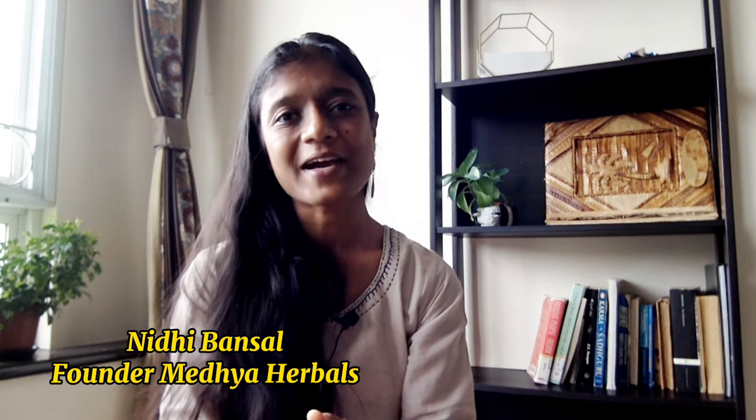Hi, this is Medhi Bansal from Medhya Herbals. We help women to gain health with all natural and holistic principles of Ayurveda. And in this video, I will be sharing with you how fatty liver grade 1 or a sluggish liver function can actually lead to reproductive disorders such as adenomyosis, fibroids, and thyroid conditions.